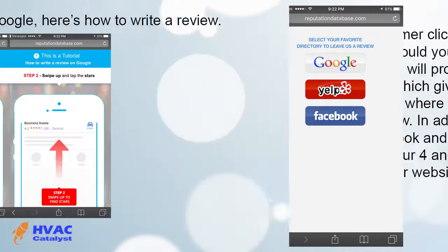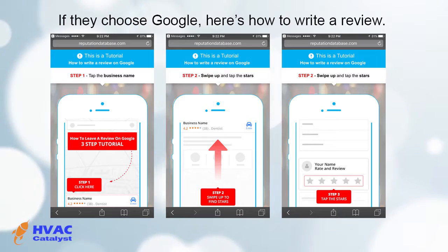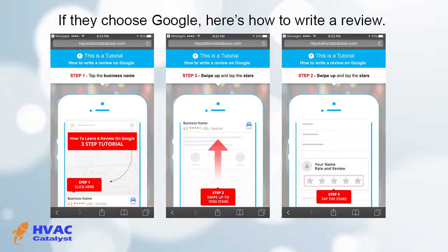In addition to Google, Facebook, and Yelp, we will also post your four and five-star reviews on your website.